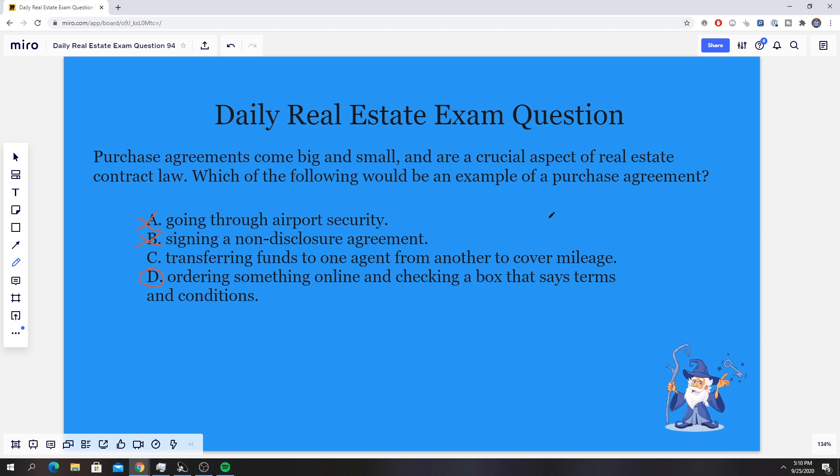Option C is the one I think a lot of people choose because they see it has to do with agents and assume it must be correct since we're practicing with a real estate exam. But transferring funds from one agent to another to cover mileage is not a purchase agreement. That's not really an agreement in itself — unless maybe the brokerage has some deal where an agent driving a certain amount of mileage gets reimbursed. But again, that's not a purchase agreement.